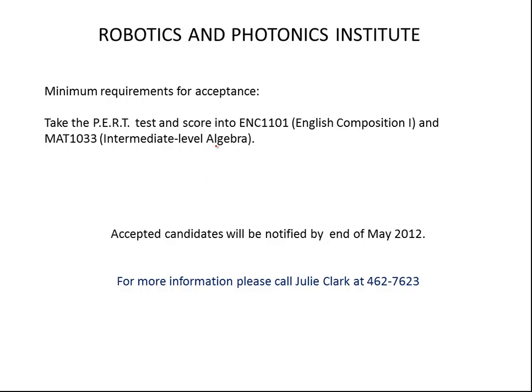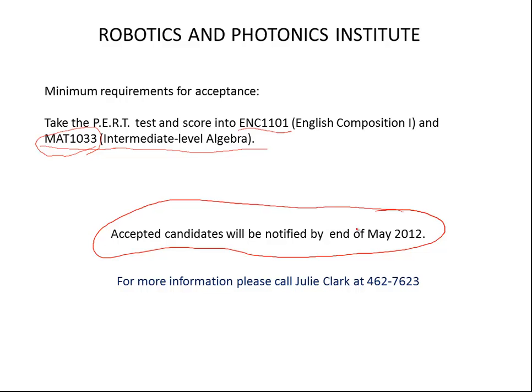The minimum requirements to get into the Robotics and Photonics Institute are to pass our placement test and score into English 1101 or into intermediate algebra. Once they pass the CPT or PERT test, we would like them to take applied algebra or Technical Math 1 in place of intermediate algebra. We have an application process with a deadline of May 2012.